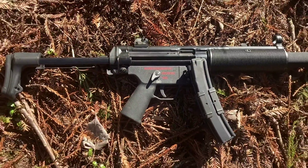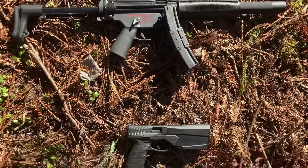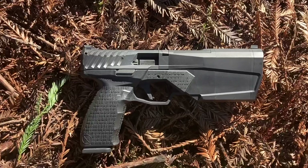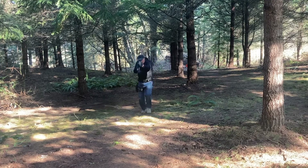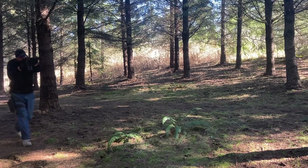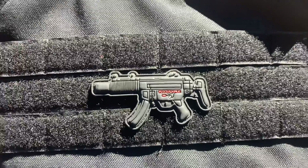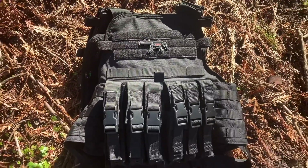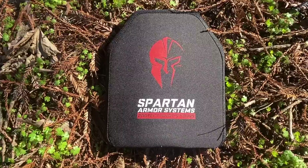TPM Outfitters MP5SD factory short barrel. I'm LARPing with a Condor MOPC plate carrier and two triple MP5 mag pouches, along with Spartan Level 4 Multi-Hit Ceramic Armor.